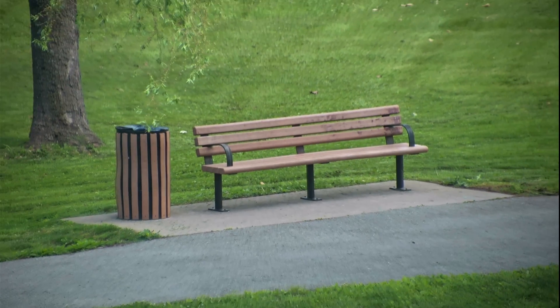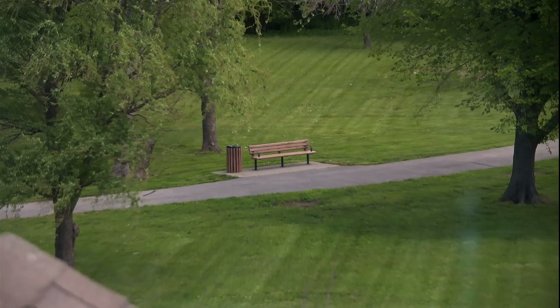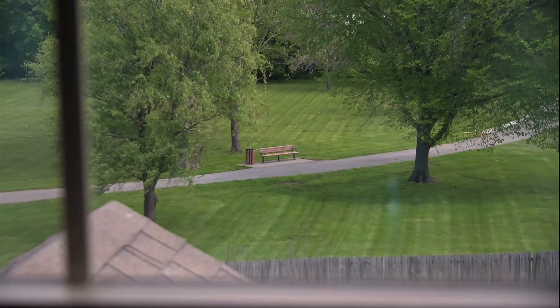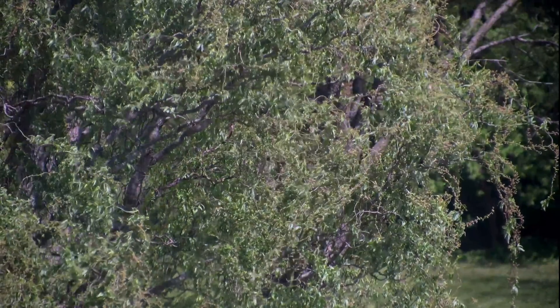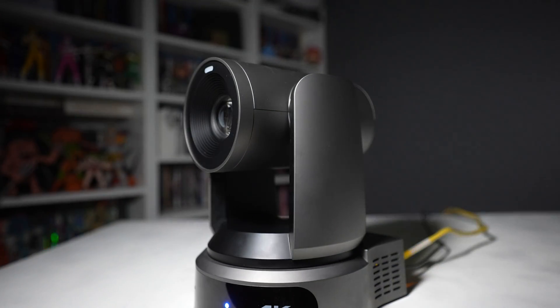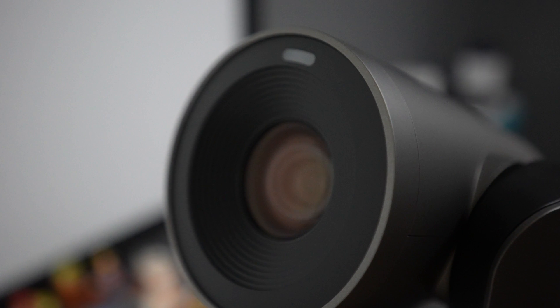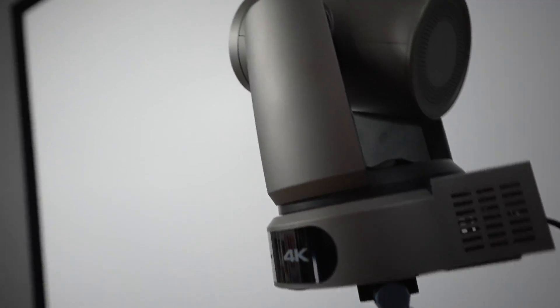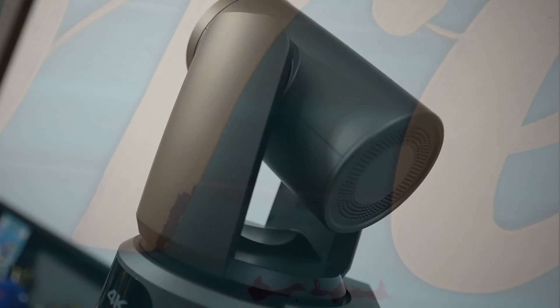On the con side: yes, it is expensive. The PTZOptics Move 4K 30x comes with a premium price tag that may be a barrier for budget-conscious buyers — but good things aren't cheap and cheap things aren't good, so keep that in mind when setting your budget. Additionally, complex setup for novices is a real challenge. Interfacing and controlling this camera for the first time is not the most intuitive experience for people who have never used this type of camera before.